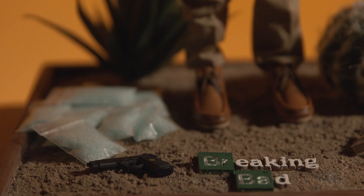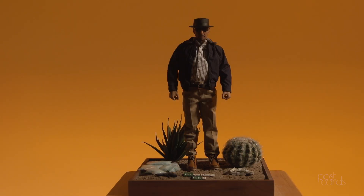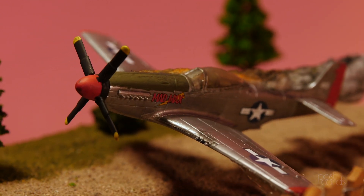Dioramas are small-scale depictions of a scene, an event, history, or anything in general. I like to think of it as a little model of a picture — it's a 3D version of a picture.